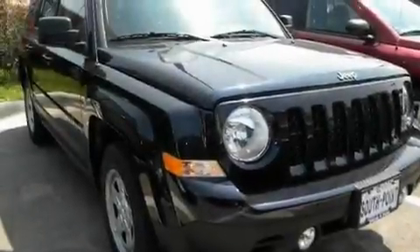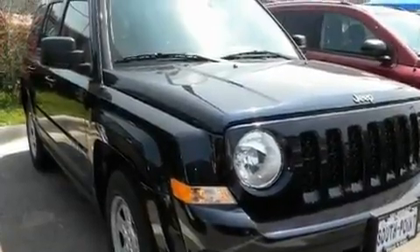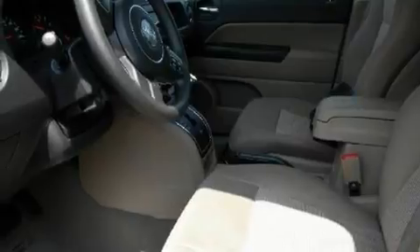This is a brand-new 2011 Jeep Patriot — functional utility for a modern lifestyle. It has a 2.0-liter four-cylinder engine and an automatic transmission.